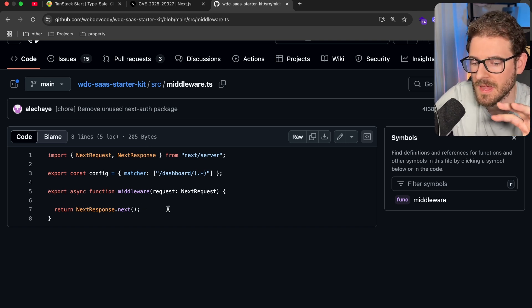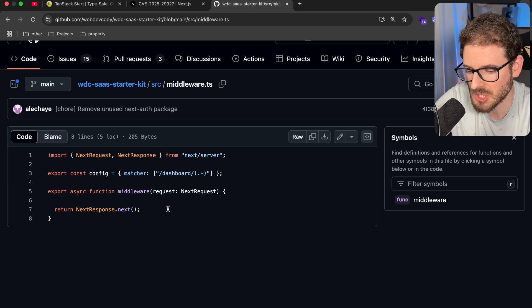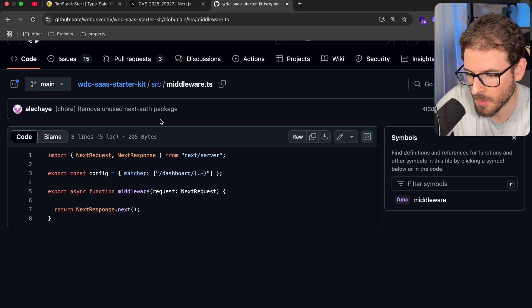I personally never believed in putting authentication and authorization checks solely in the middleware. I think the middleware is more of a helper thing that can just help your application load a little faster. But remember, always protect your endpoints.